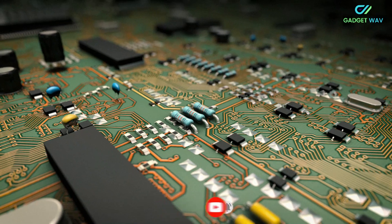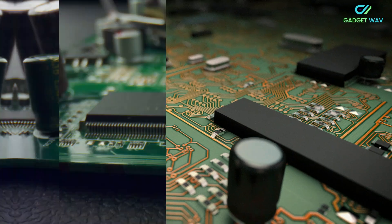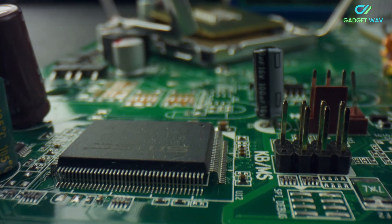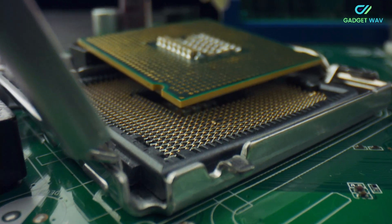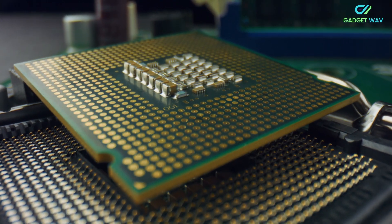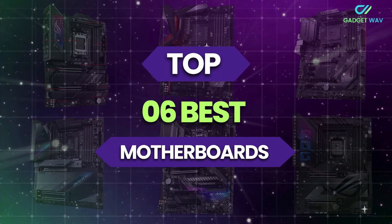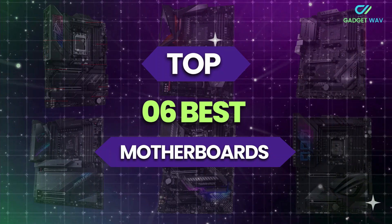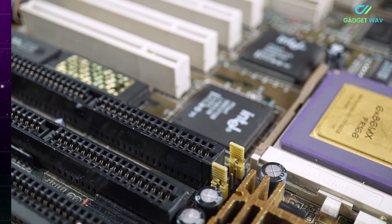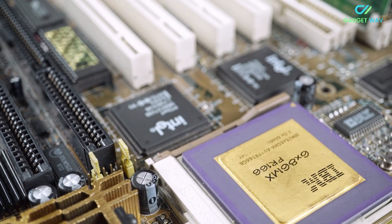The choice of motherboard will dictate what other components can be used in your PC, including the processor, storage, and even the chassis form factor. Our list of the best motherboards features components from MSI, ASUS, and Gigabyte. To help you find the right model, we've listed the top 6 best motherboards and their key features, plus the things you need to consider. Links to all products mentioned in the video are in the description below, so let's get started.